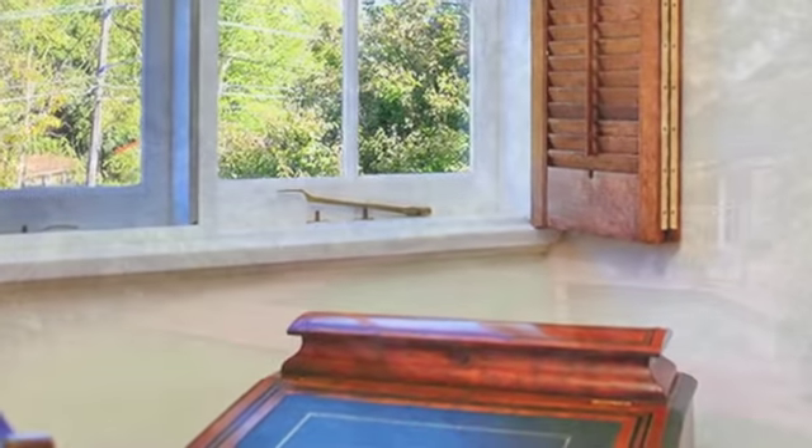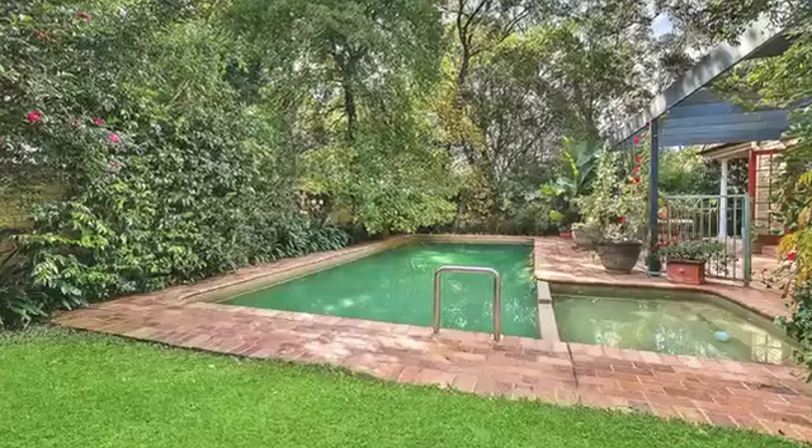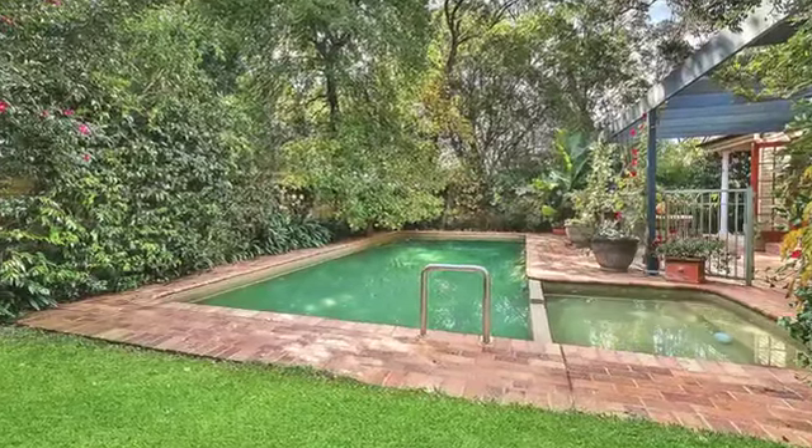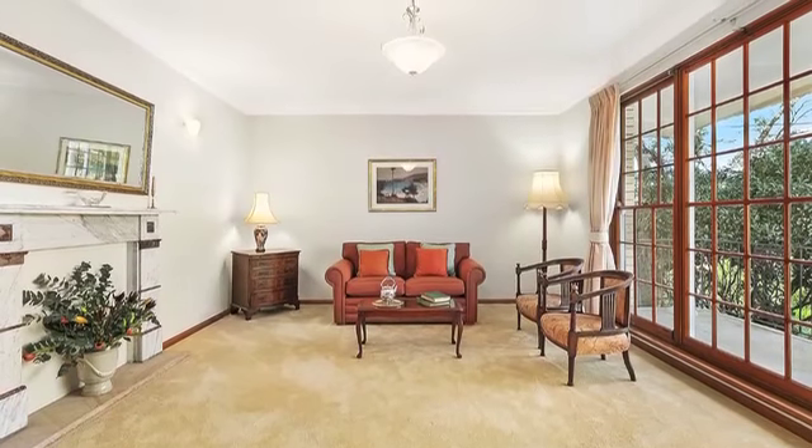Set over two levels, the ideal family floor plan offers multiple living and entertaining areas downstairs, opening to meandering gardens and a superb pool area.